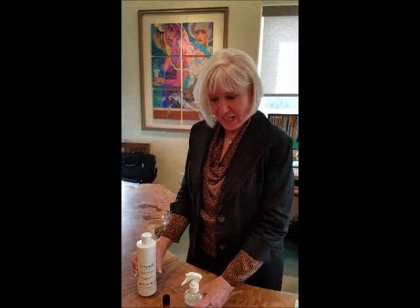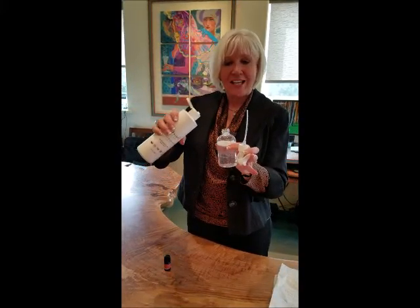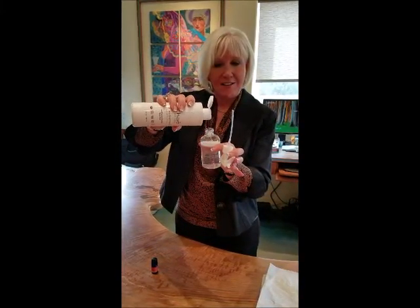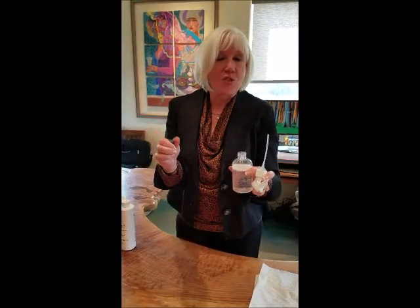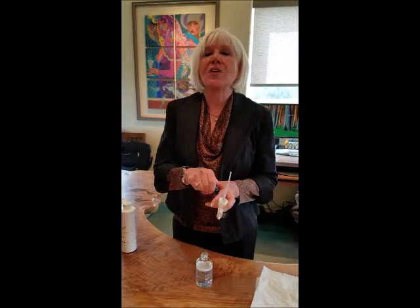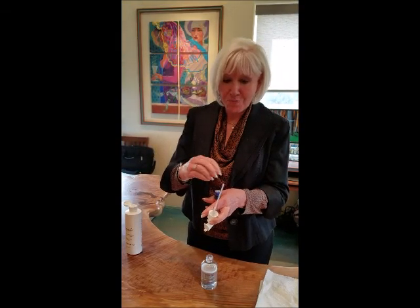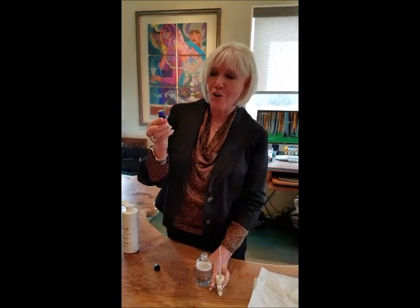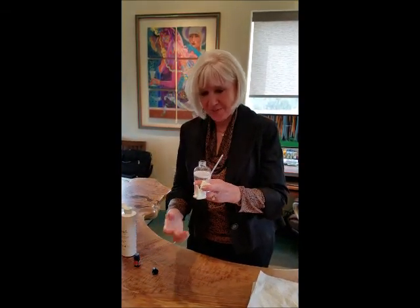My number one choice is to use Cleanse. Very easy. You take your empty bottle, you put one to two drops of Cleanse in your bottle. You can add any essential oil — you might like lavender or lime or lemon. It has a great smell on its own, but I am so in love with cinnamon, so I love to add one drop of cinnamon.